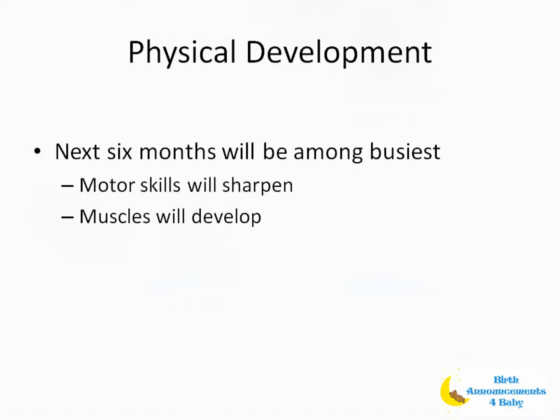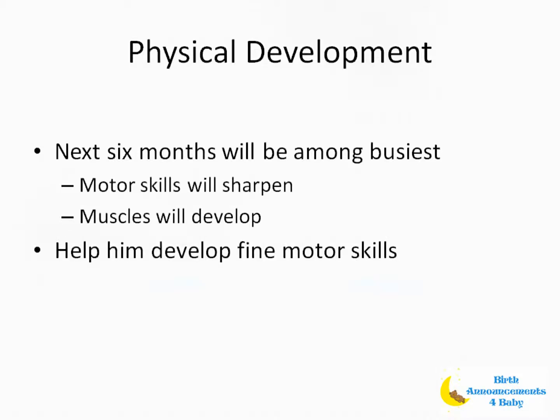To help exercise and strengthen his developing muscles, it would be a good idea to frequently change his position so he can use different muscle groups. It will help if you stand him up on your lap and let him bounce, pull up to a sitting or standing position, lift him in the air and fly him around — whatever either of you enjoy that will also help strengthen his different muscle groups.